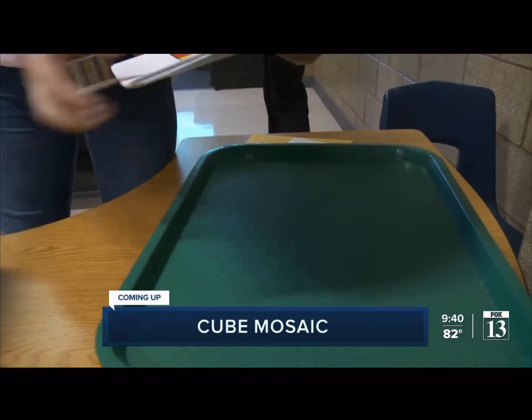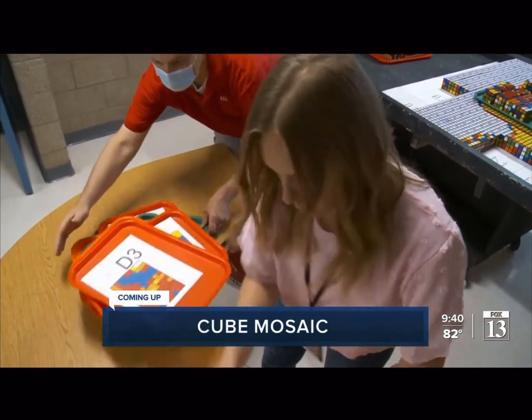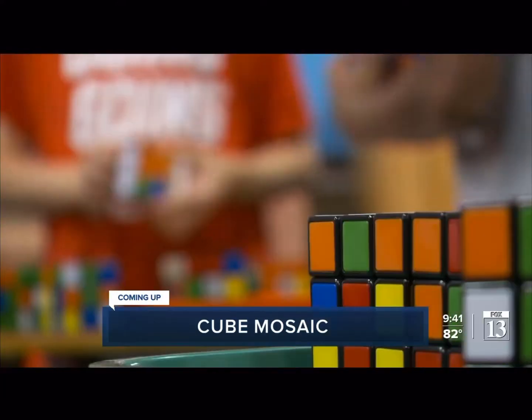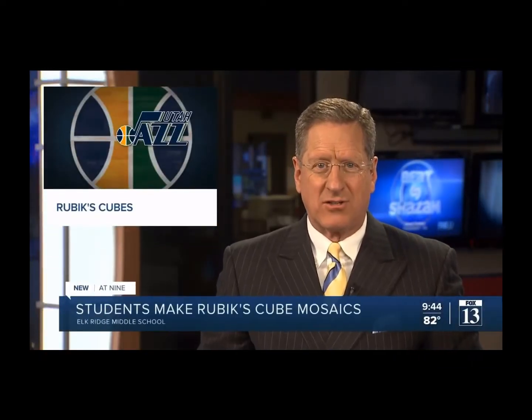Making art with math — you are not going to believe how fast Jordan Middle School students created a mosaic of Donovan Mitchell with Rubik's Cubes. Students in the Jordan School District have used their math skills to solve Rubik's Cubes and show their support for the Utah Jazz.